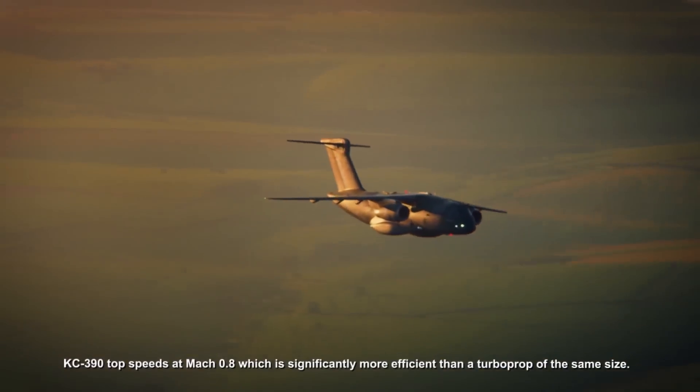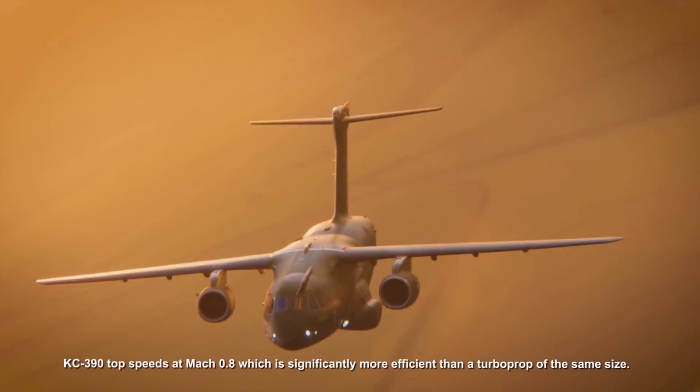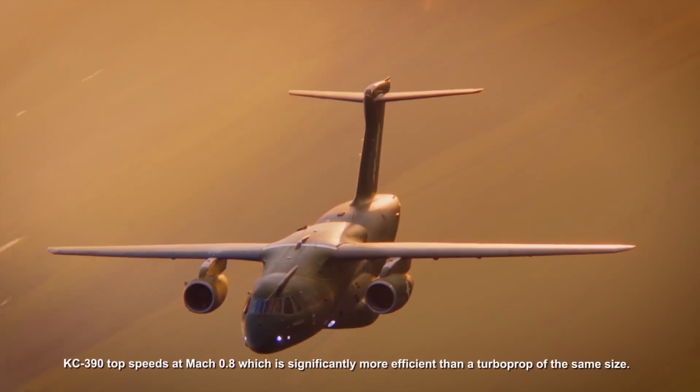KC390 tops speeds at Mach 0.8, which is significantly more efficient than a turboprop of the same size.